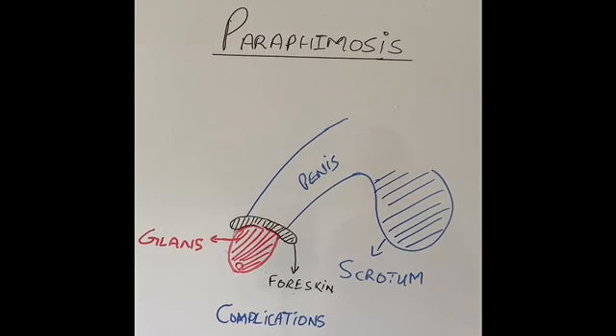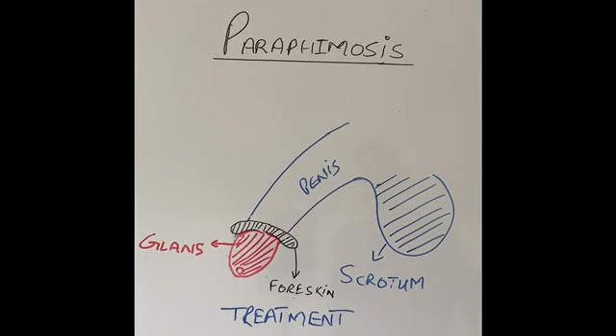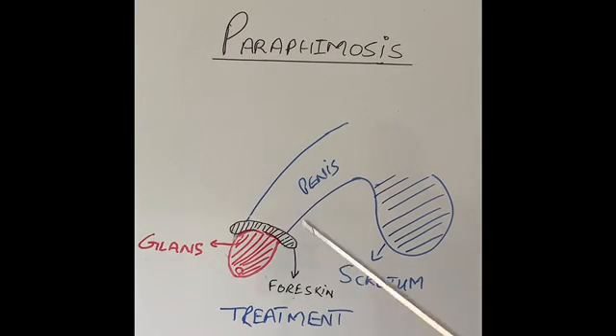What are the complications of paraphimosis? The obvious complication is that because of this tight ring, the glans penis or head of the penis loses its blood supply. It can become very dusky, dark blue, or congested red. In later stages it can completely lose blood supply and become gangrenous. Even when the ring is released, ulceration underneath can cause infections.